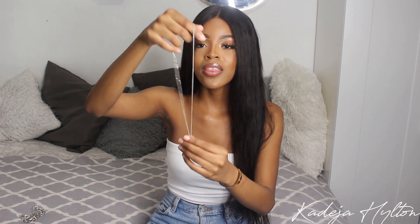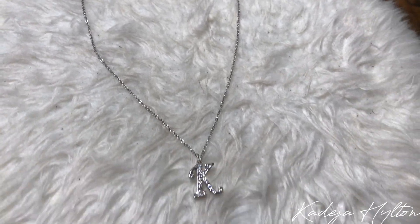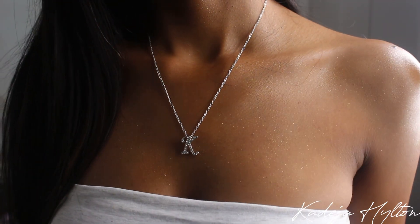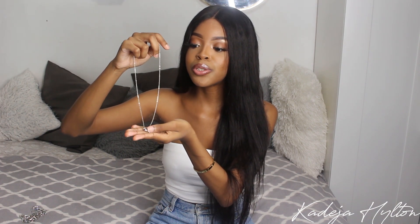Next is this silver necklace with an initial K with some rhinestones on it. This is so cute and very dainty. I like pairing these with a more simple outfit — it just adds a little touch. Since it's silver, it's not really going to change on me, which is why I prefer buying more silver jewelry than gold jewelry on AliExpress. It's really cute for simple outfits.